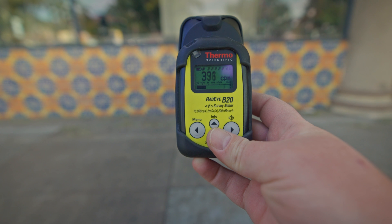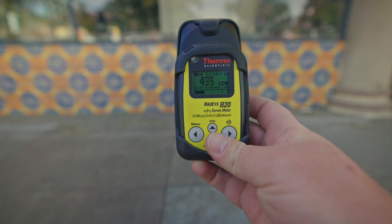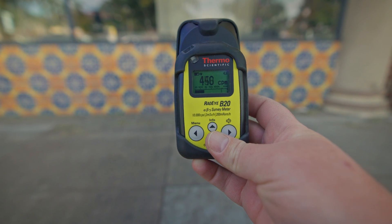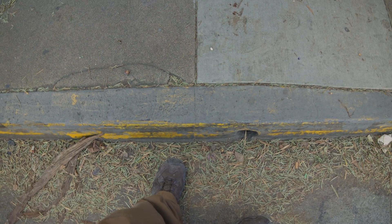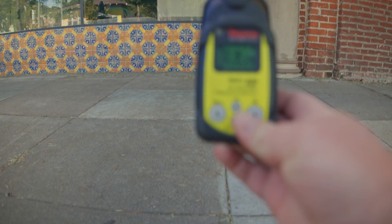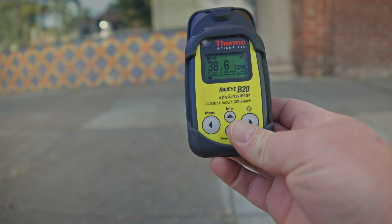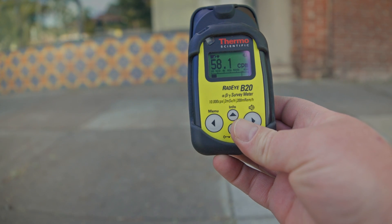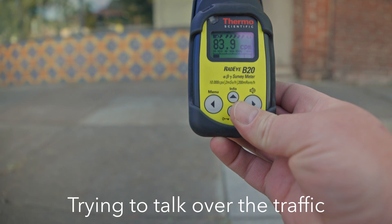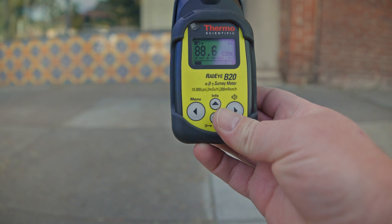So this is probably a good five feet away from the tiles and I'm definitely seeing an increased level of radiation. Now I'm standing off the sidewalk to see if we can detect them from here. You can see it's much harder now to detect the radiation from this distance.